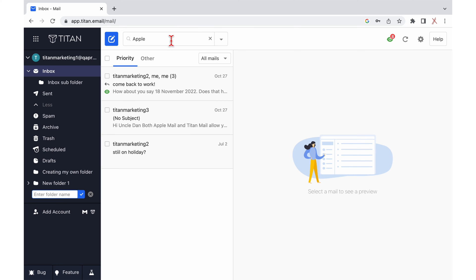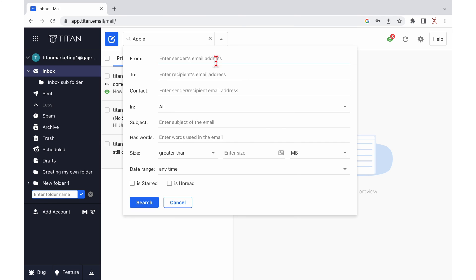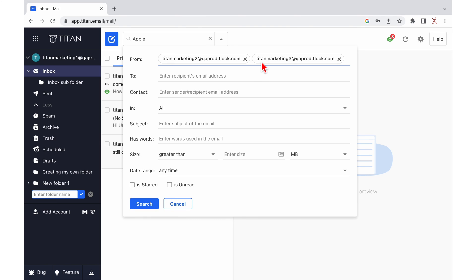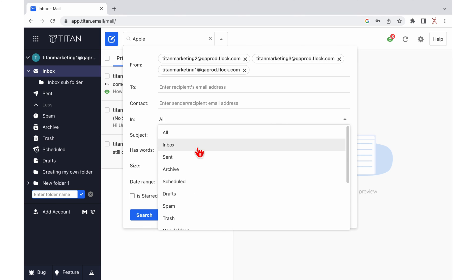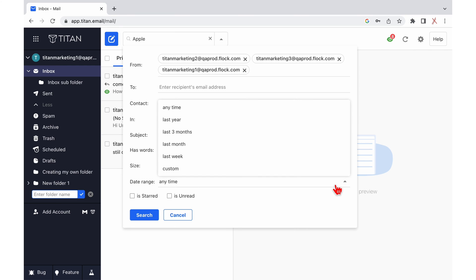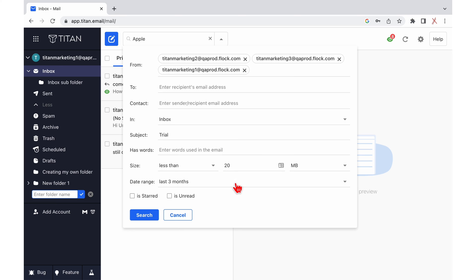Titan Mail's search feature allows for highly specific queries across the board. You can specify email addresses you want to search, folders, subject of the email, size of the email, date range, and whether the emails you want to search are starred or unread. You can easily make sure that the app searches exactly what you need.